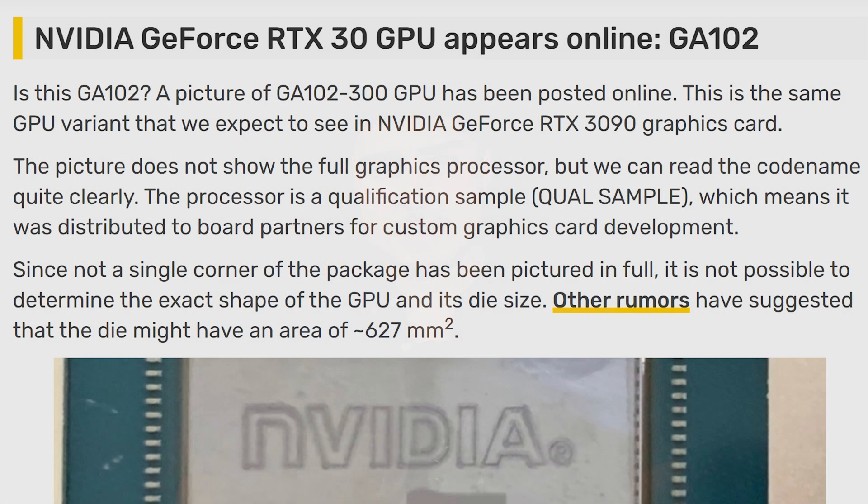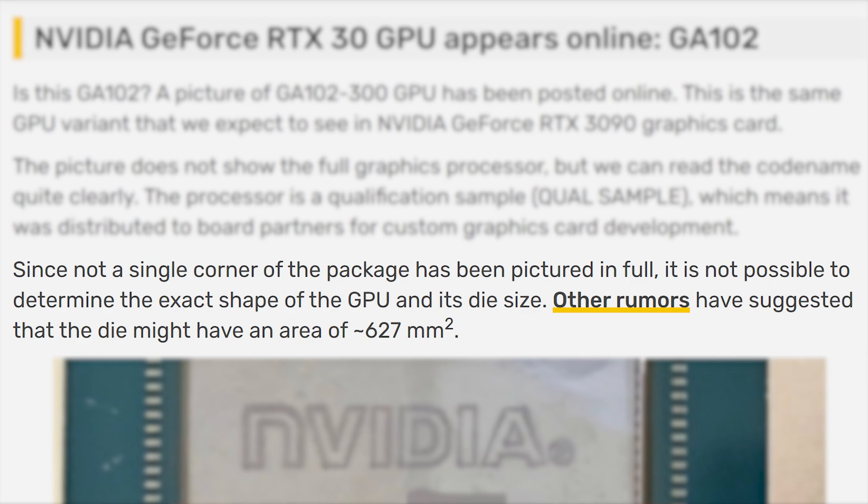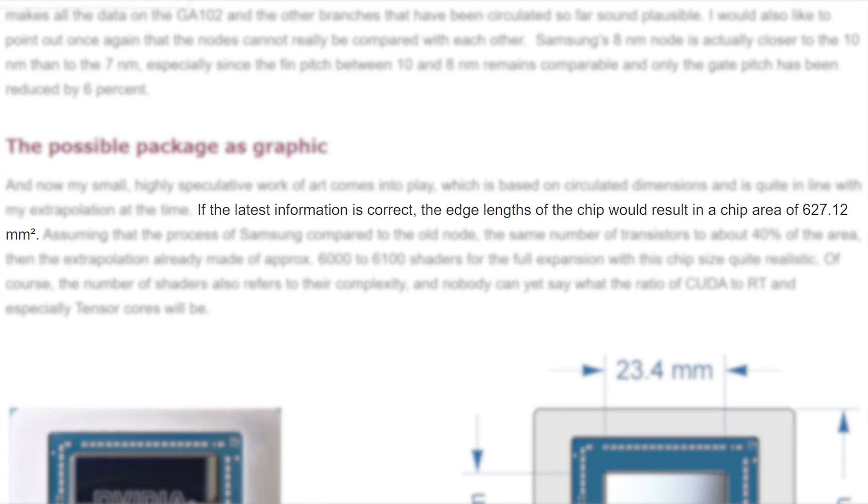Videocards has this to say: since not a single corner of the package has been pictured in full, it is not possible to determine the exact shape of the GPU and its die size. Other rumors have suggested the die might have an area of 627 millimeters squared. That refers back to July when Igor stated that if the latest information is correct, the edge length of the chip would result in a chip area of 627.12 millimeters squared. Igor has been in the industry for a long time and his leaks have been fairly on point — he's not just some random guy on a forum.